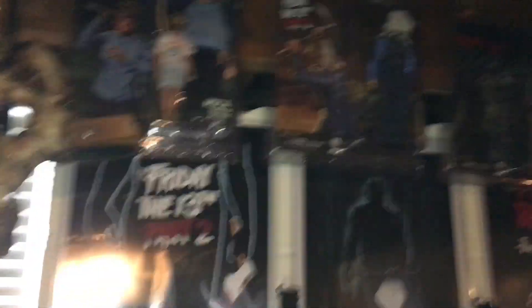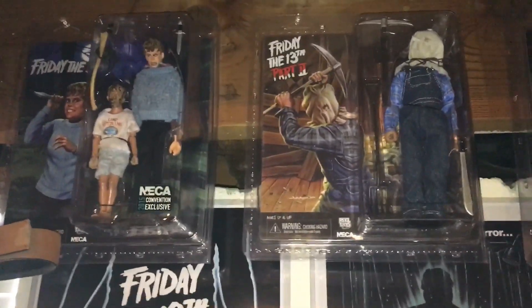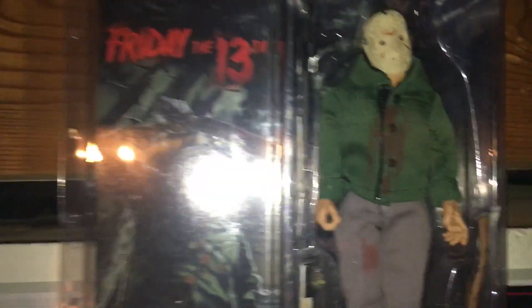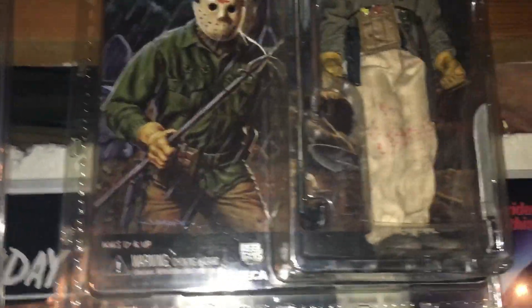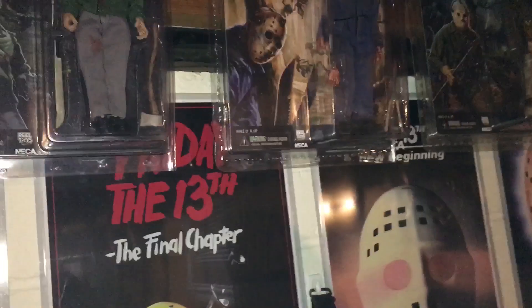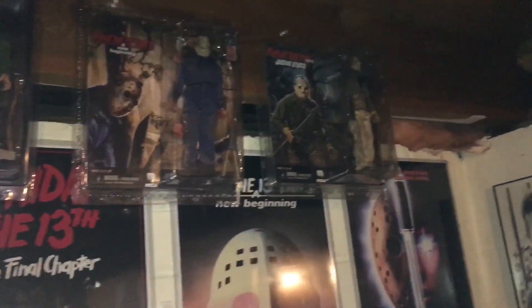I finally completed my NECA clothed Jason figures — took a long time since I was down to the two expensive ones. This new one is the Part 3 figure — he's like a hundred bucks, so I'm so happy to finally have him. I've always had Roy, and now Part 6, my favorite in the series — he was also about a hundred. Now I've got all the NECA clothed Jasons. I'm hoping they make more — we need a Part 4, and Parts 7, 8, and 9.